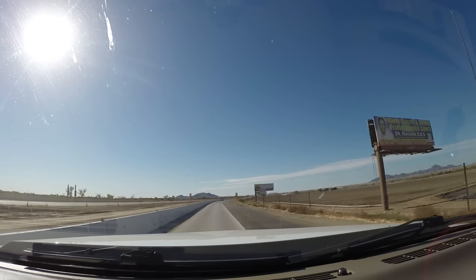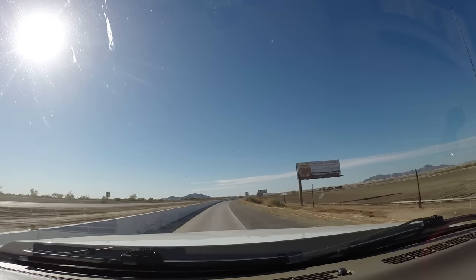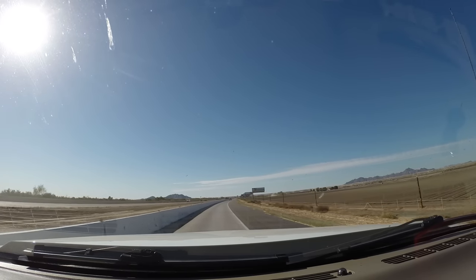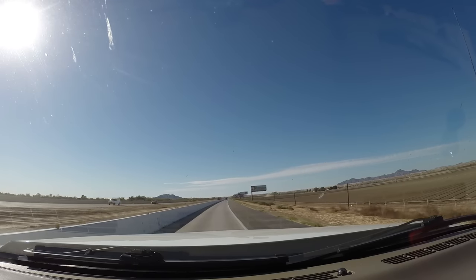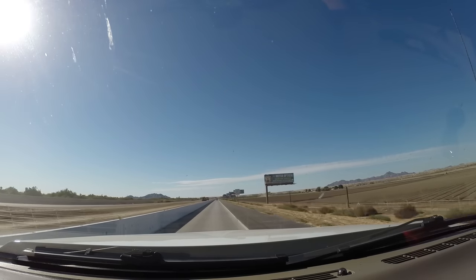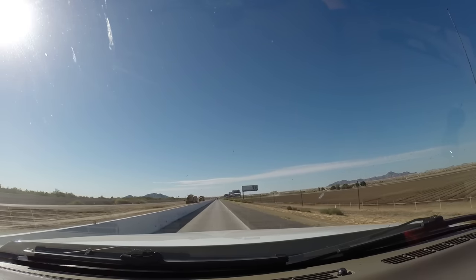We're having fun today. We just came on the other side of Yuma and we're going to check out the Yuma area for a couple of days. Maybe do some exploring in Mexico — get some glasses, get our eyes checked, and maybe do some dental stuff.